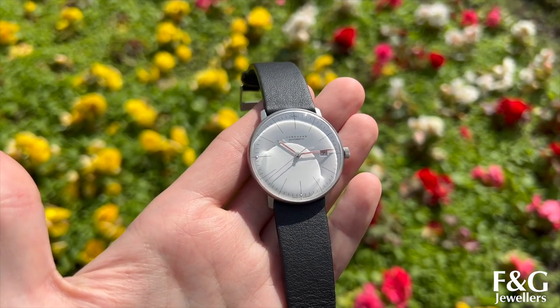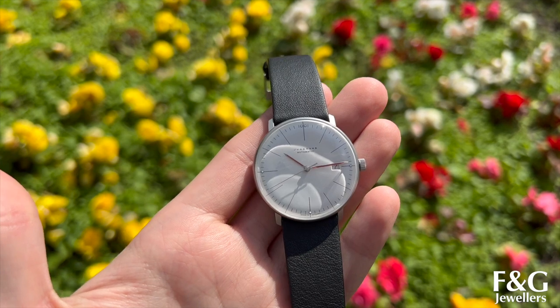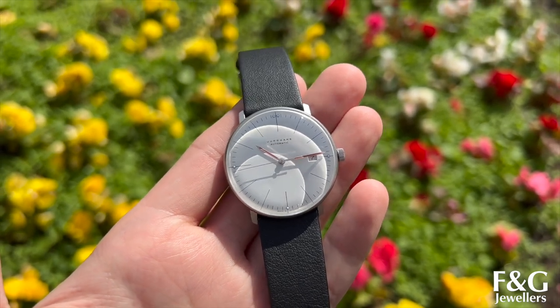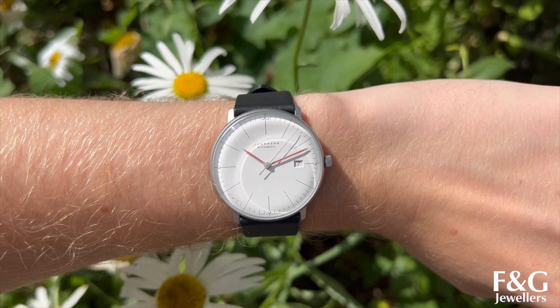The case material is stainless steel, the glass is a domed sapphire with anti-reflective coating on both sides, and the movement is an automatic calibre J800.1 which offers 38 hours of power reserve and water resistance of 50 metres / 5 ATM.